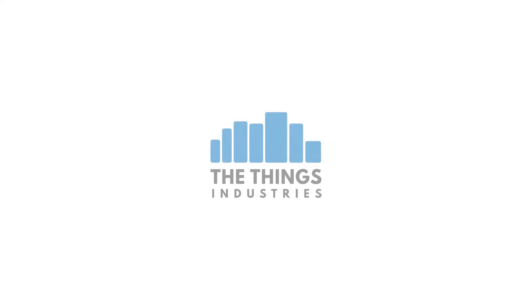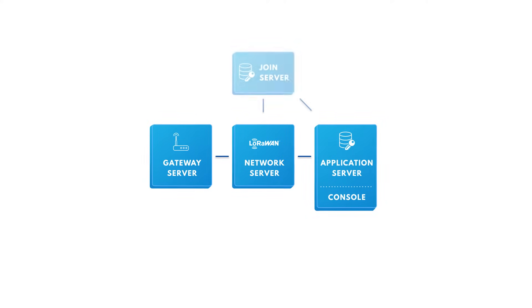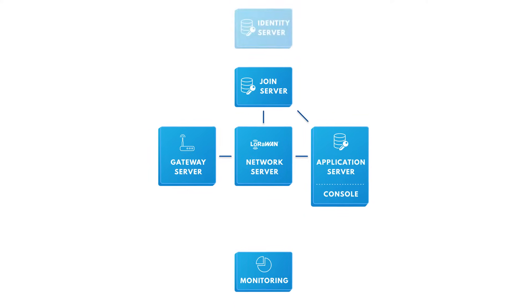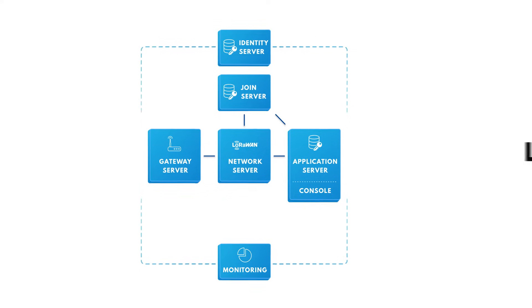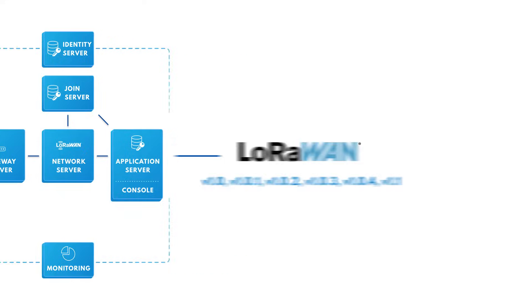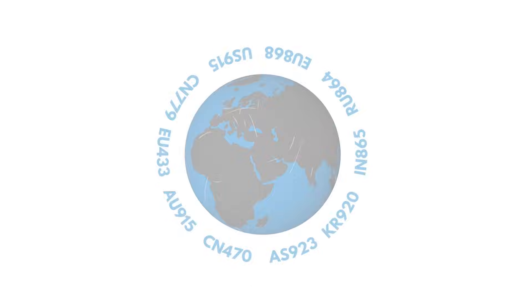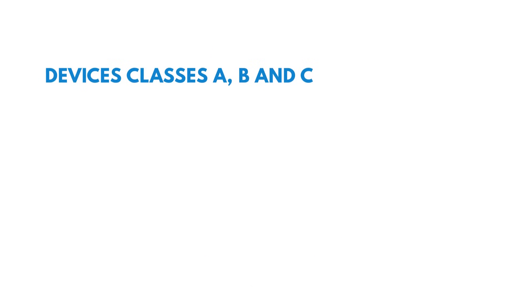The Things Industries LoRaWAN stack is built up of multiple loosely coupled components to maximize flexibility and scalability. The stack is compliant with all versions of the LoRaWAN specifications and all the official frequency plans. It supports devices under classes A, B, and C,